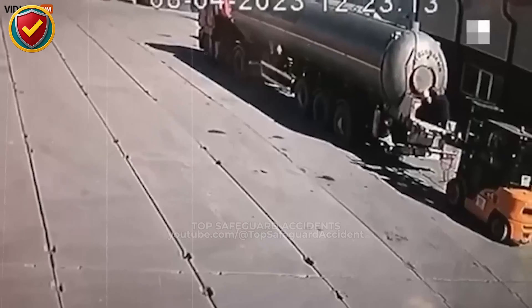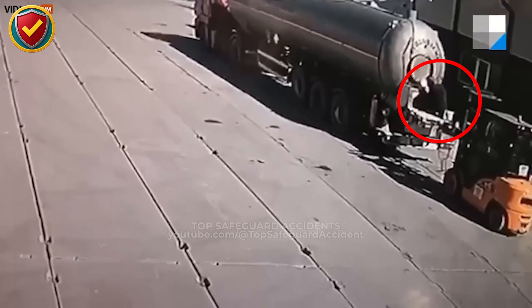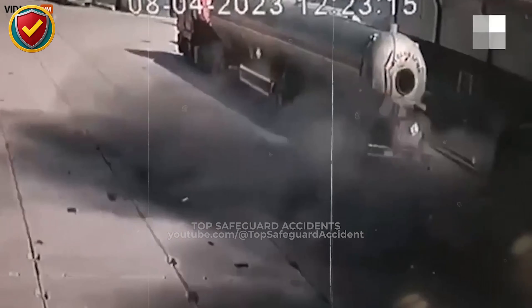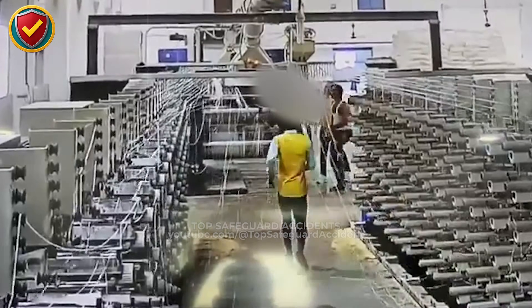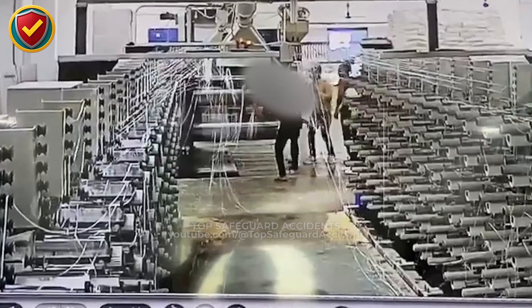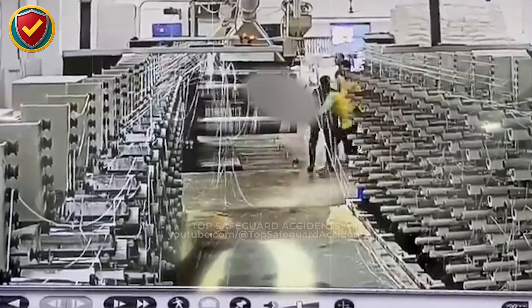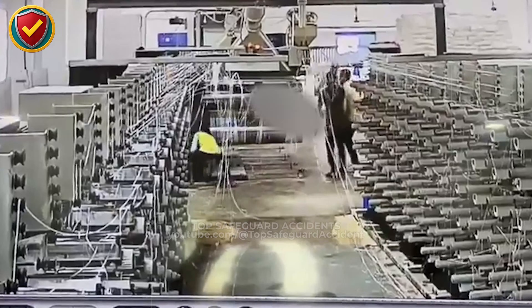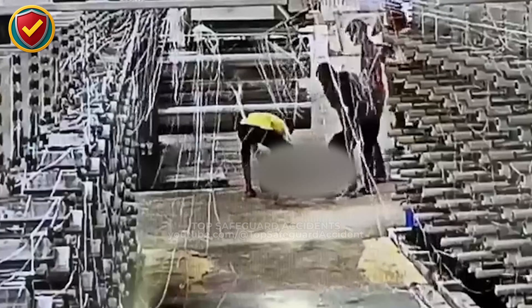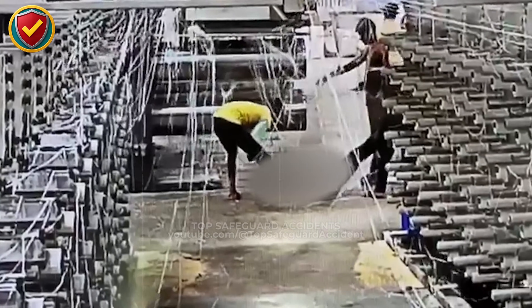On a roadside stop, a tanker hatch opens while vapor pressure is still building inside. Never ever open a tanker hatch in the presence of ignition sources or uncontrolled vapor pressure. If the tank isn't inert and verified safe, the hatch stays closed. A tanker traps pressurized fuel vapor above the liquid; opening the hatch vents that pressure rapidly, pushing a dense vapor cloud outward along the ground.